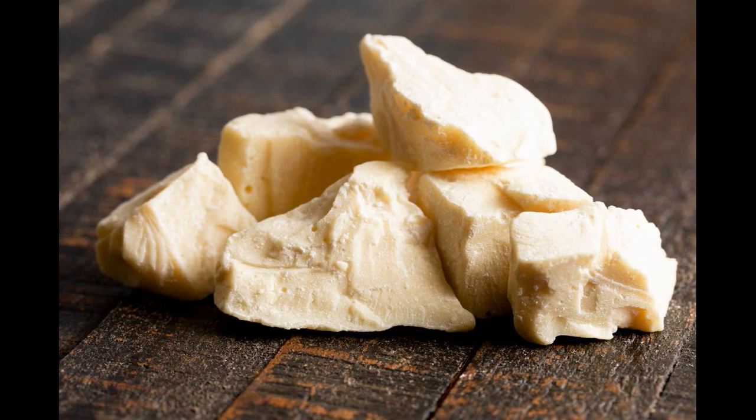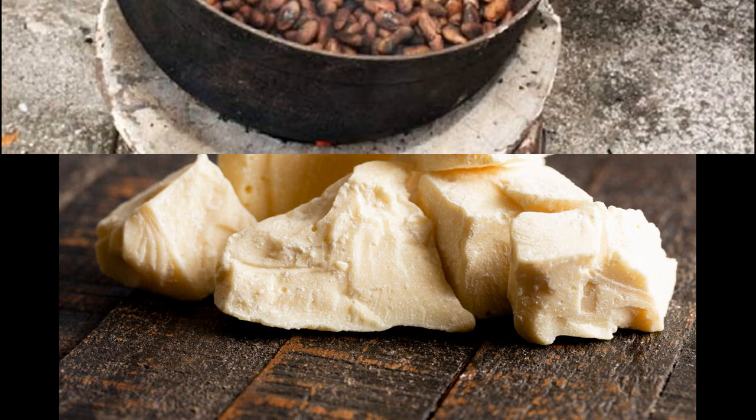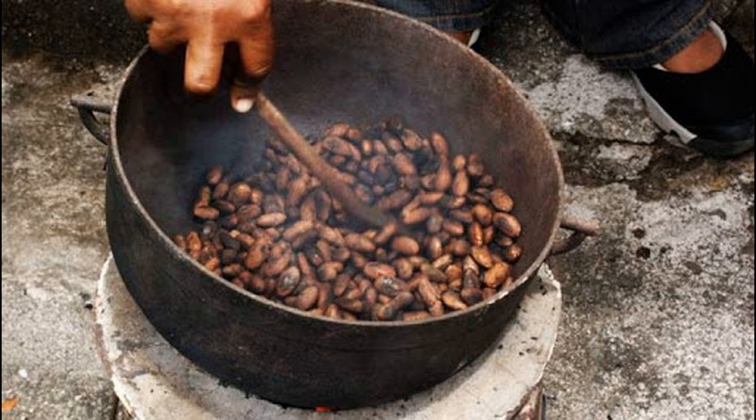Comme mentionné, il peut être utilisé dans vos recettes cosmétiques faites maison. Passons maintenant à comment extraire le beurre de cacao de manière artisanale. Je vais vous donner quelques étapes pour vous aider à le faire vous-même à la maison. En premier lieu, vous allez griller les graines sur un feu doux : c'est ce qu'on appelle la torréfaction.